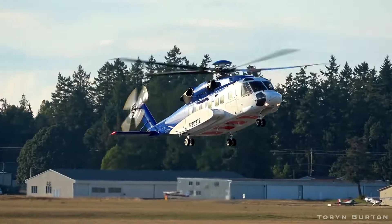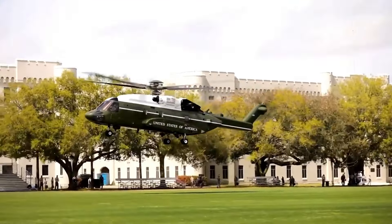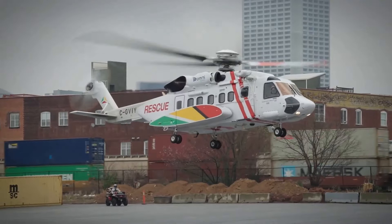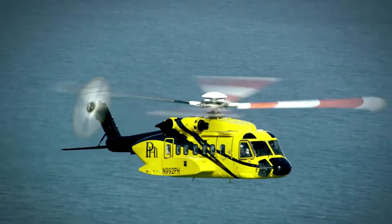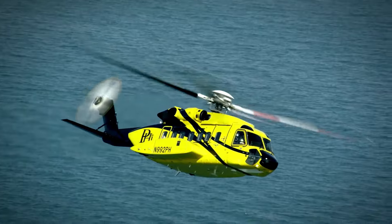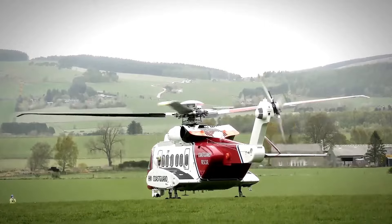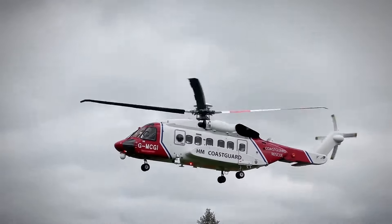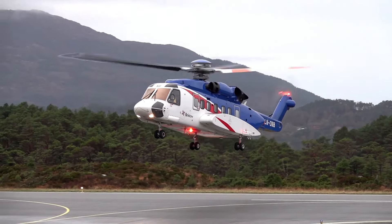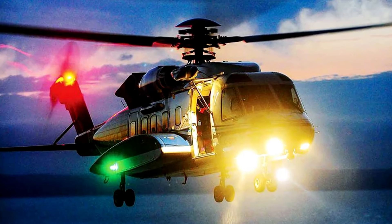One of the key features of the S-92's performance is its versatility. While many helicopters are designed for specific tasks, the S-92 can handle almost any mission. It's commonly used for VIP transport, search and rescue missions, and even as a military aircraft in some parts of the world. The helicopter is designed with multiple redundant systems, meaning that if one system fails, another automatically takes over — including backup hydraulics, electrical systems, and a built-in de-icing system for flying in cold or icy conditions.